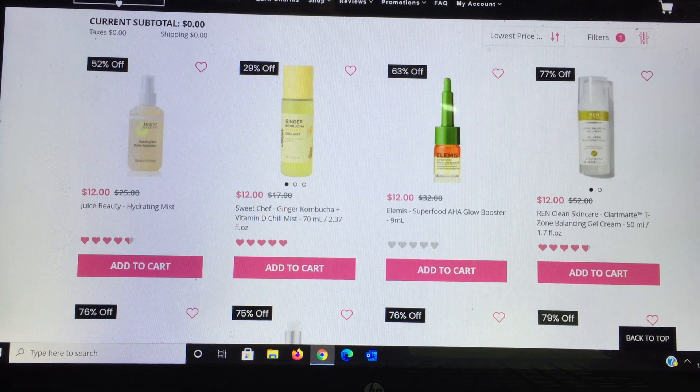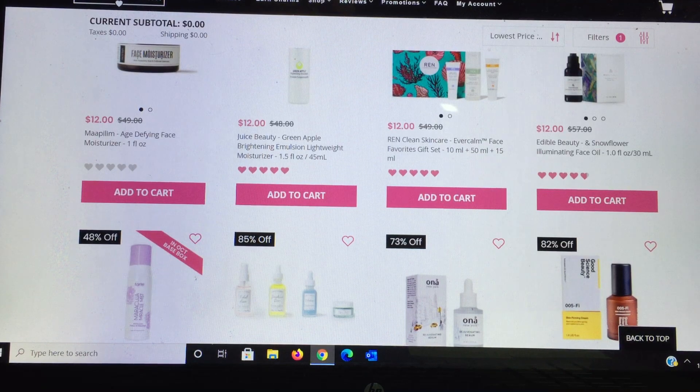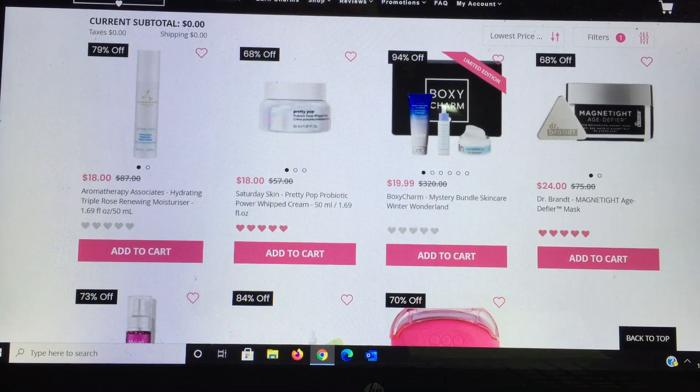Elemis — I haven't used this product but I do enjoy the brand. Then more Ren, a face moisturizer from an unfamiliar brand, more Juice Beauty, more Ren, and another unfamiliar brand that might be in a box. I'd love to try the Morphe aerosol continuous setting spray — I really enjoy putting on setting sprays that way, so it's on my maybe list. Earth Harbor is a brand new to me but I've enjoyed what I've tried. A few more brands I'm not familiar with, then the BoxyCharm limited edition box at $19.99 with a $320 value — Farsali Quench is in there alone worth $9, so for $10 more you get all the other products. These limited edition boxes are absolute steals.